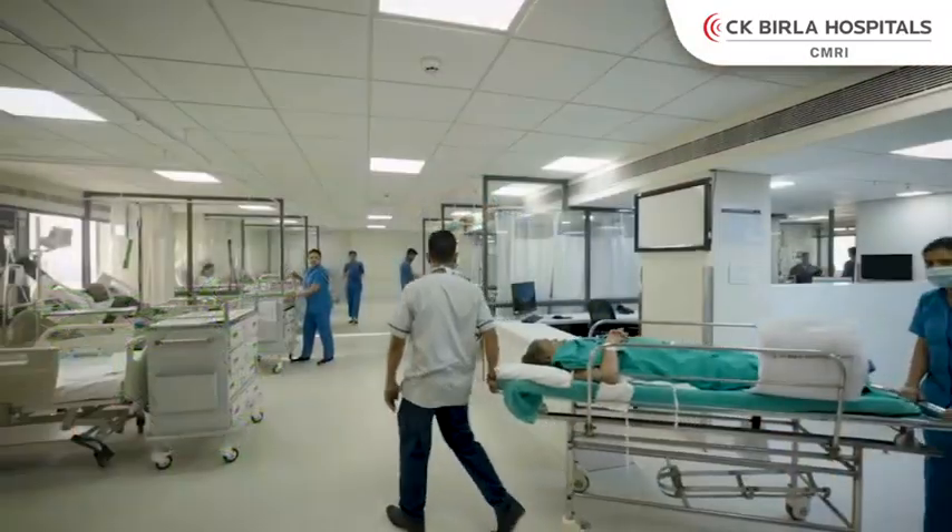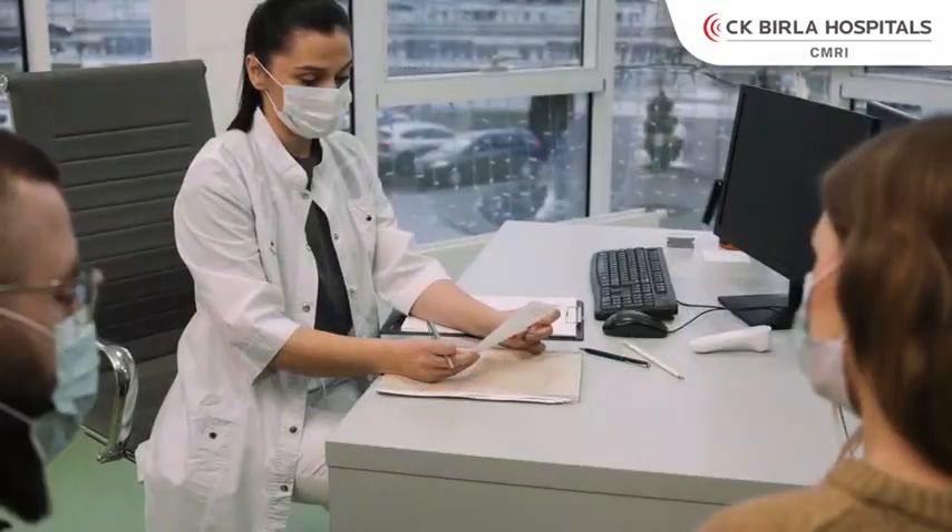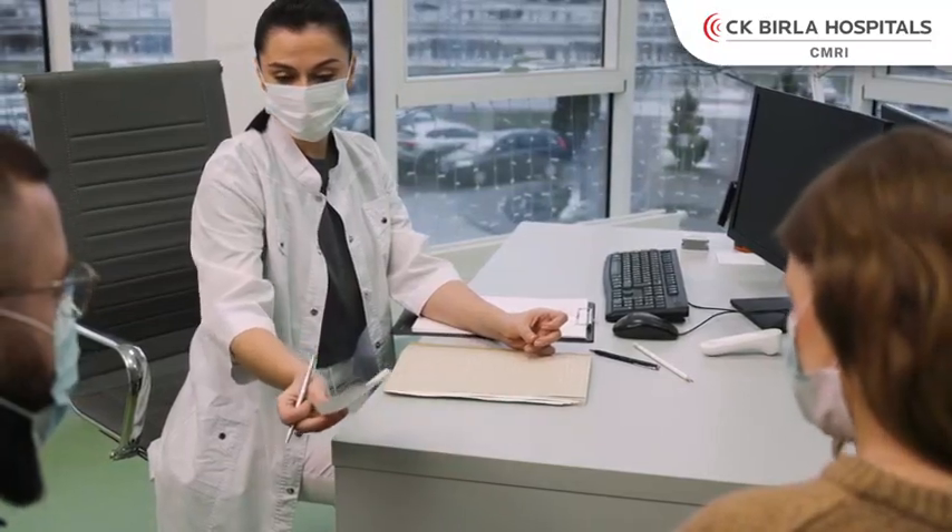The unique part of this surgery is the fantastic vision and precision. The precision and vision are so good that bleeding is almost negligible. As a result, the patient's hospital stay is very minimal — we discharge the patient the same day evening or the next morning.